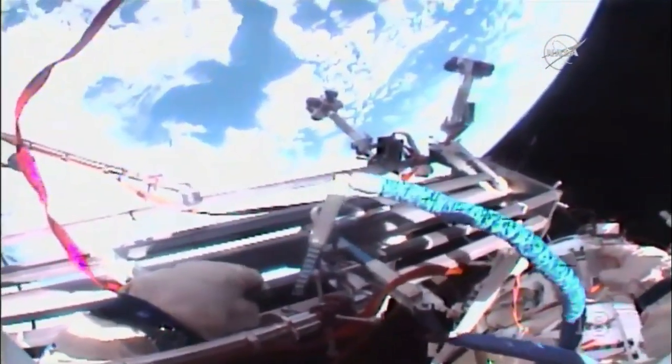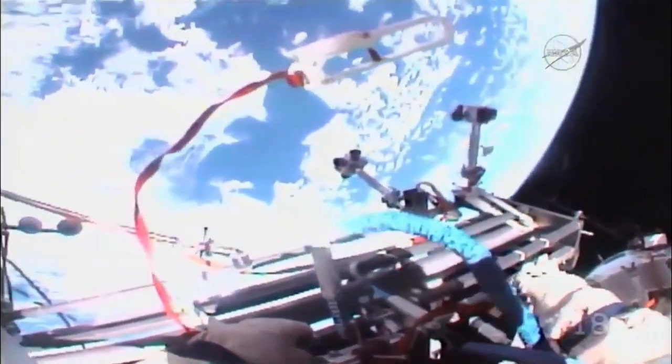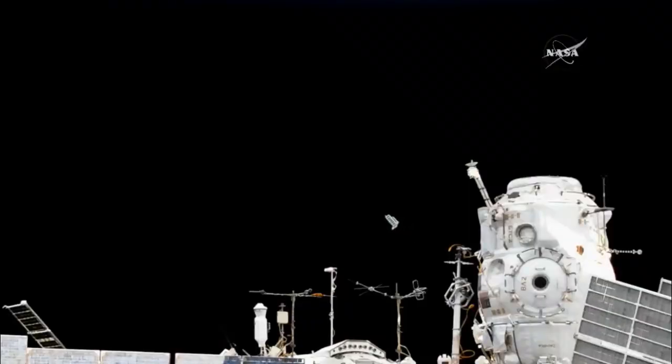And there goes the second Tomska satellite at 10:16 a.m. Central Time. So three out of the five satellites have now been deployed, with the other two coming up within the next couple of minutes.